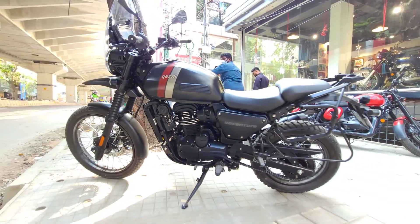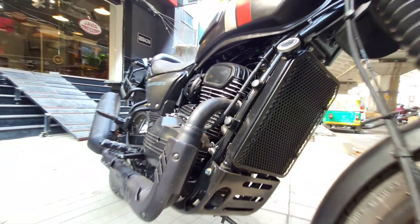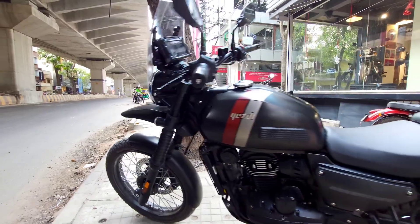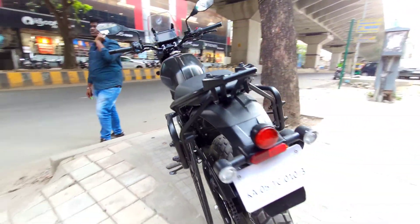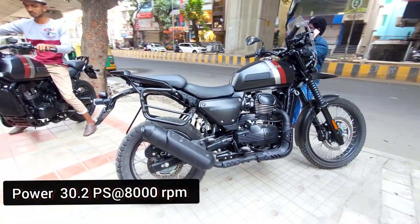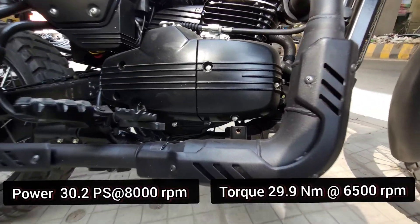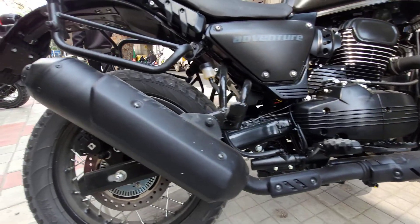It has a good power range and track length. The power output is higher, with strong torque. You can see a lot of torque and power delivery from this engine.